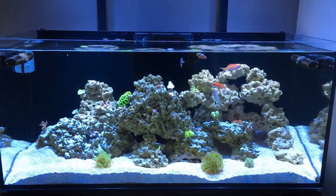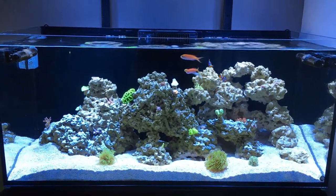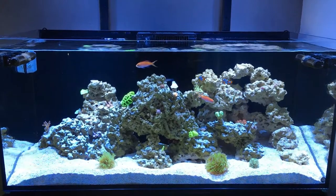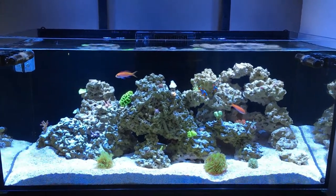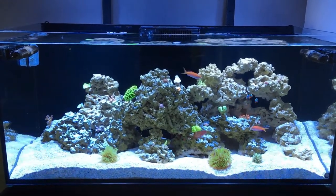Hey, what's going on guys, thanks for stopping by. Just another update on the tank. I did a few things — most noticeable is I scraped off the black back glass, and it just looks black and clean again, which is nice.